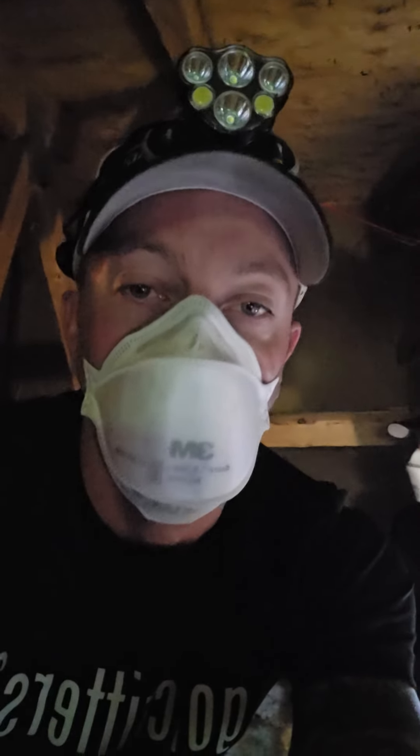We have our hands full here — there's about nine of these gable vents that we have to seal up today, and there's some soffit damage that we have to repair. We're gonna be here a little while. If you have raccoons or squirrels in your attic, please look us up — Shamrock Pest Management. Have a good day.